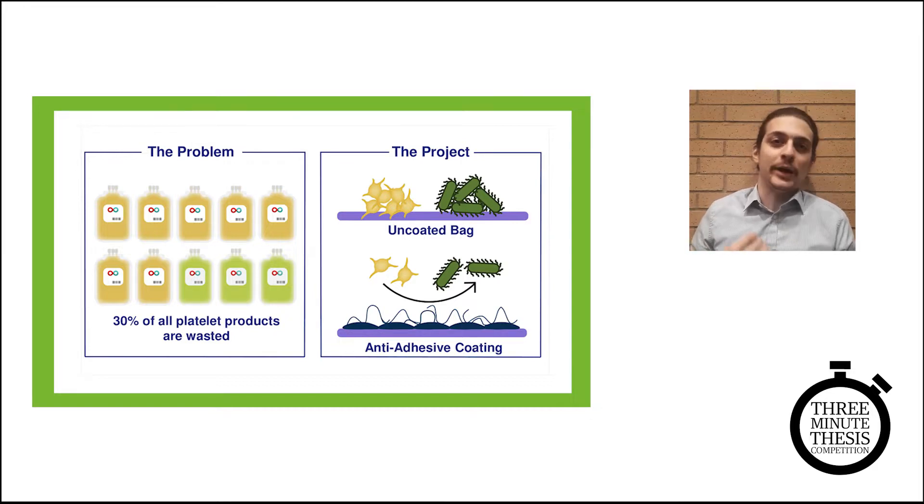Now, platelet transfusion — the administration of these cells to somebody in need — is one of the single most valuable treatments that humans have access to. If you're bleeding out, be it on a battlefield, in a car accident, or on an operating table,